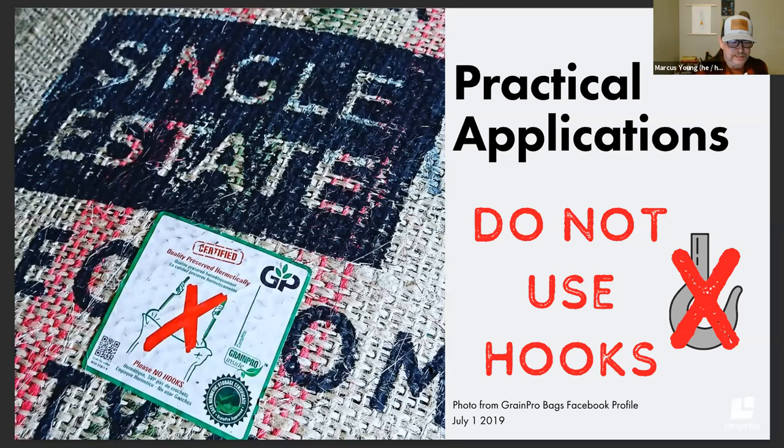Getting back to practical applications from a packaging standpoint: we probably all know this logo — don't use hooks — sometimes you see it in different languages. If you use hooks, you're going to break through the GrainPro or EcoTact and ruin the hermetic environment. This is a really interesting thing that comes out of the research: in a way, if the best storage conditions are jute in a super controlled environment, if you rushed to organize all your coffees arriving in jute, that exposes you to another level of risk in terms of origin.